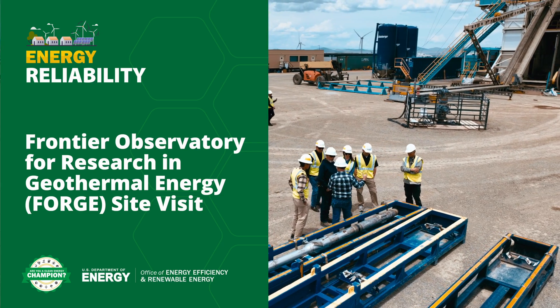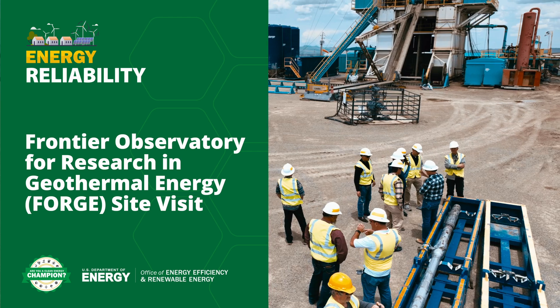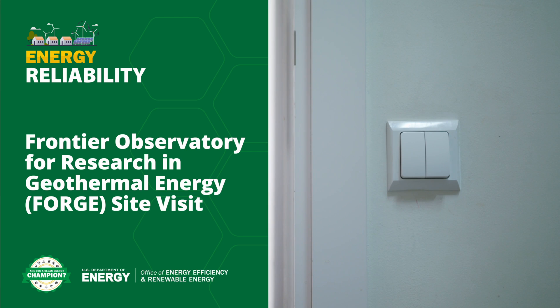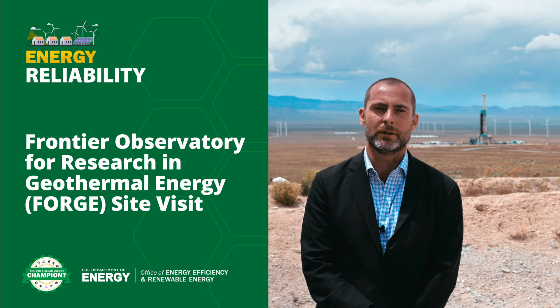Geothermal energy supports economy-wide decarbonization and the decarbonization of the power system through firm and flexible energy that's always available when you need it, making it a key asset to keep the power system resilient and reliable as we dramatically expand the use of renewable energy resources throughout the country.